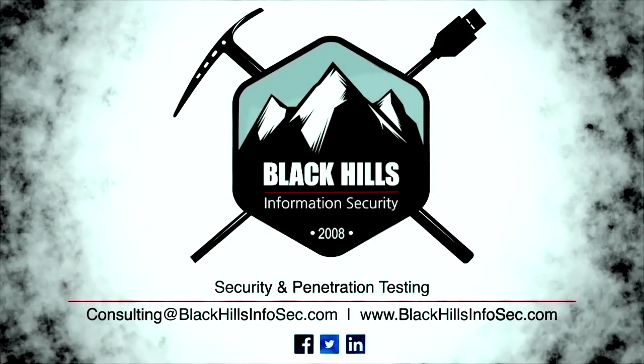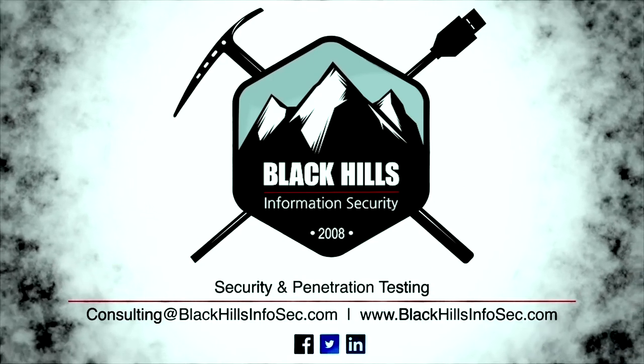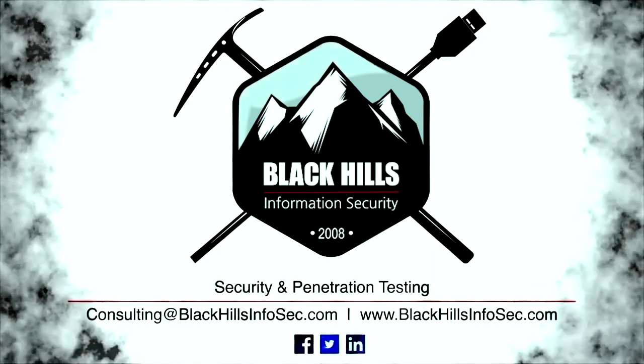Do you have a website, an external presence, employees, an office? Any of these things can be compromised and attacked. How are you defending these assets? Have you penetration tested these public assets?